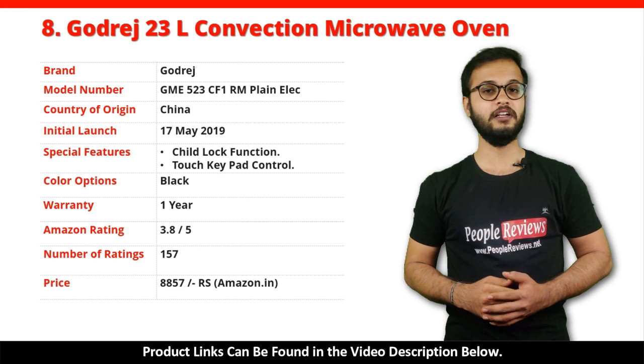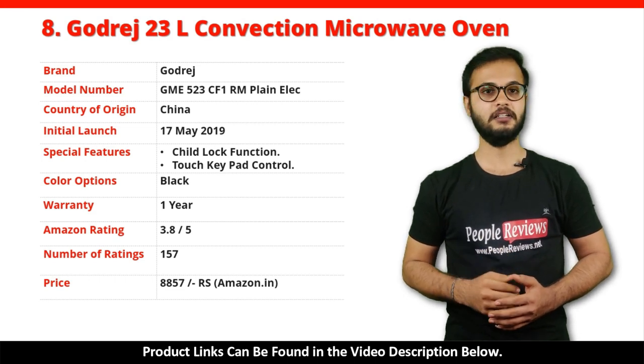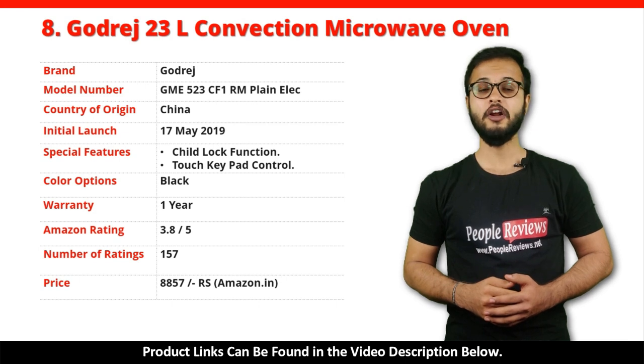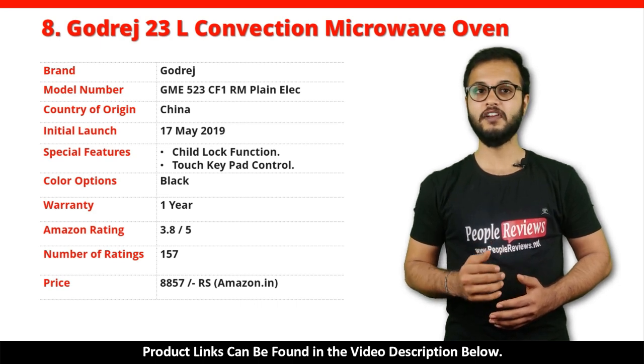Number 8: It has got 3.8 out of 5 rating from over 157 people on Amazon. You can buy this product on Amazon for just Rs 8,857.